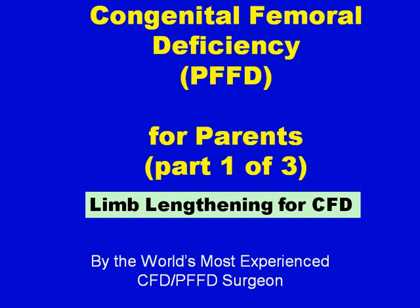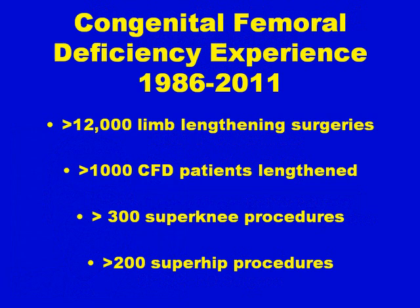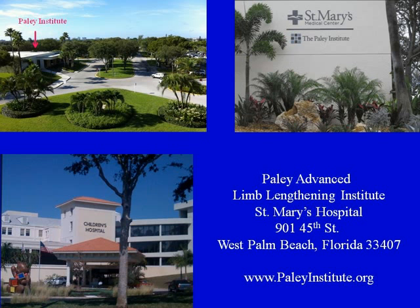Hi, I'm Dr. Dror Paley. I'm the Director of the Paley Institute. Since 1986, I've performed more than 12,000 limb lengthening surgeries, of which over 1,000 were for congenital femoral deficiency. Amongst these, over 300 super knee procedures and 200 super hip procedures have been performed by me. The Paley Institute is located on the grounds of St. Mary's Medical Center in West Palm Beach, Florida. You can look us up at paleinstitute.org.